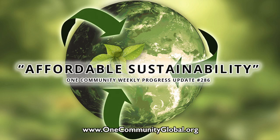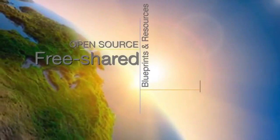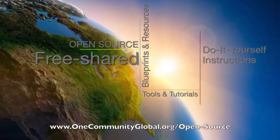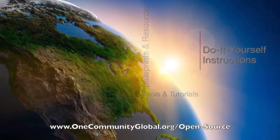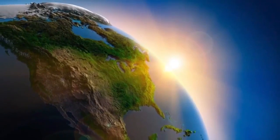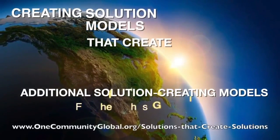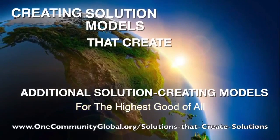Affordable Sustainability. One Community Weekly Progress Update number 286. One Community is a 501c3 non-profit organization. We are creating open source and free shared blueprints and resources, tools and tutorials, and do-it-yourself instructions for highest good living — creating solution models that create additional solution-creating models in the service of all life on this planet.